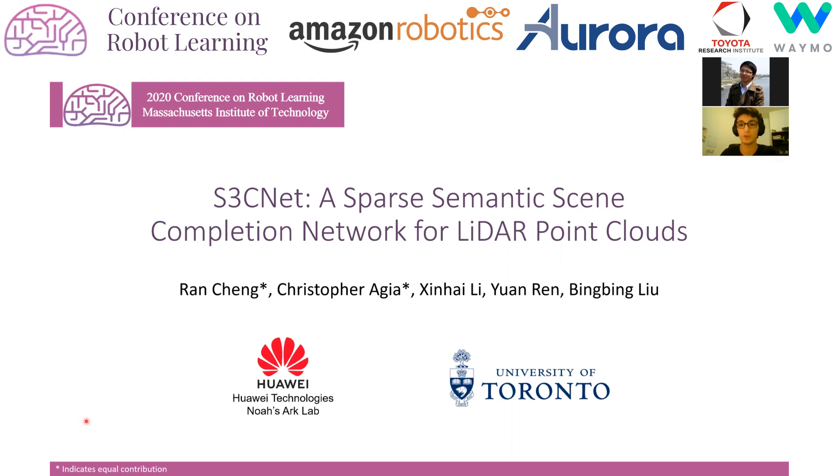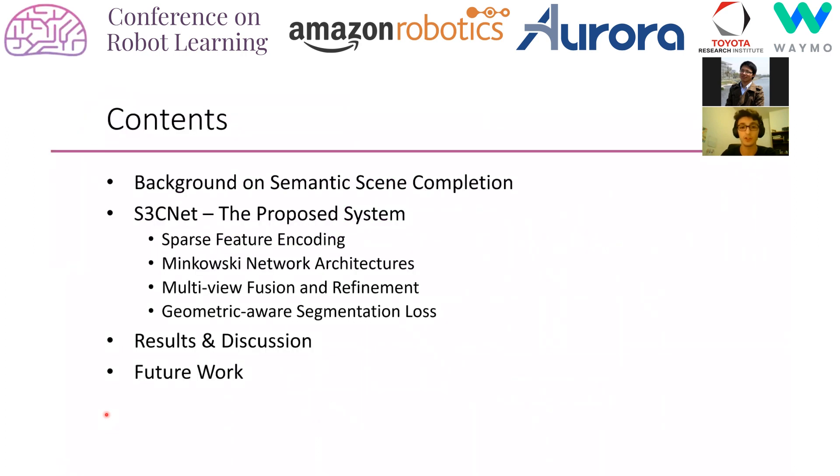Hi, I'm Christopher Egea from the University of Toronto, and I'm joined by my colleague Ron Chen from Huawei's Noah's Arc Lab. Today we're presenting S3Cnet, a sparse semantic scene completion network for LiDAR point clouds. We'll start with a brief introduction to semantic scene completion, an overview of S3Cnet, each major component, and then results and discussion about future work.